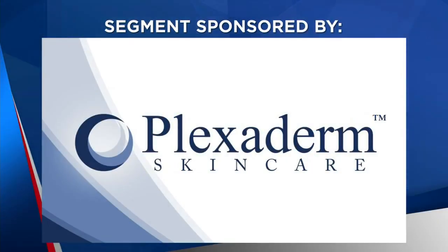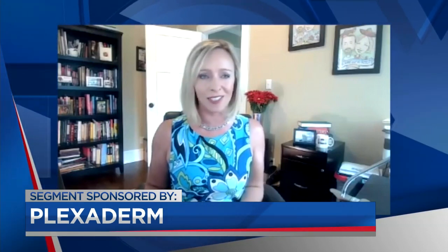The following segment is sponsored by Plexiderm. In this time of mask wearing, there is a new focus on your face, around your eyes. So if crow's feet, bags, or dark circles are making you look older, our next guest says you can visibly reduce the appearance of those signs of aging in just minutes. Melinda McKenzie is here, makeup-free, just the way we start every day. We're talking Plexiderm, how you can try it for $14.95, and the 10-minute pick-me-up challenge.